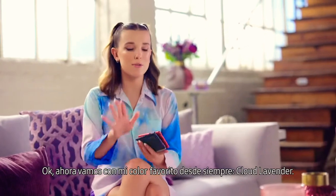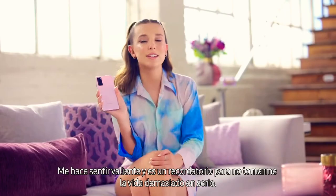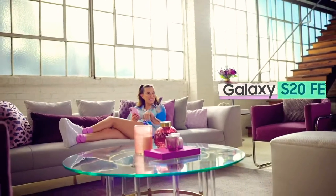I'm gonna go for my all-time favorite color, lavender. It makes me feel brave and it's a reminder to not take life too seriously. Galaxy S20 FE.